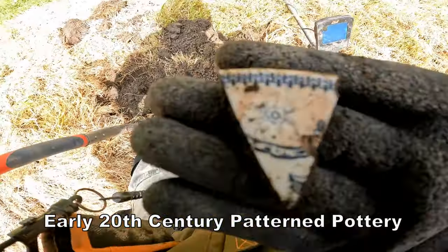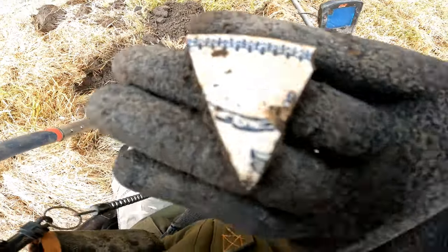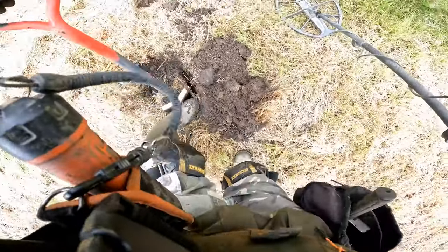A bigger piece of pottery — that's an interesting pattern. Not quite sure what it is really.